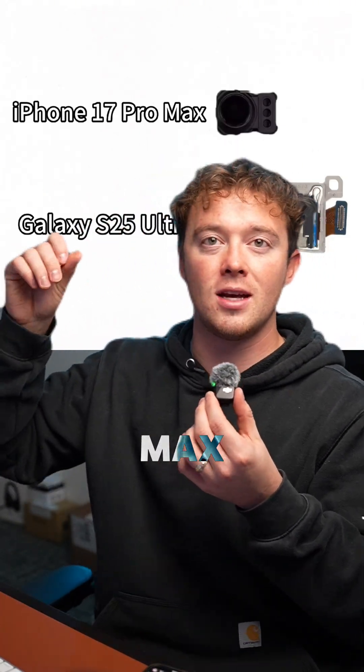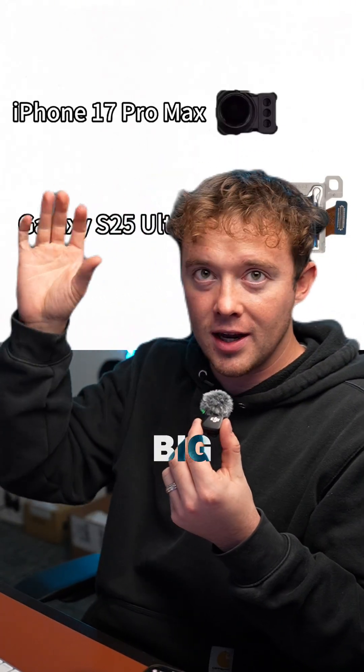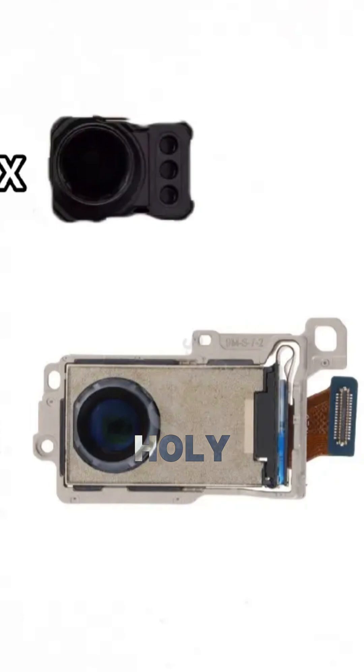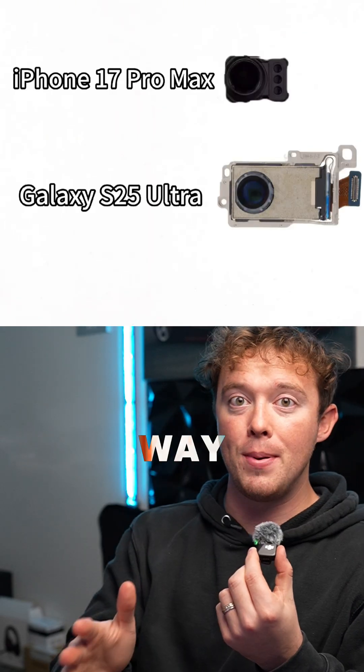This right here is the iPhone 17 Pro Max Periscope camera, and this is kind of how big the actual sensor is. But look at it compared to the Periscope on the Galaxy S25 Ultra — holy crap! The S25 Ultra is way bigger.